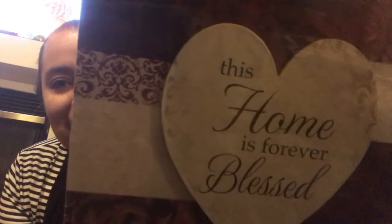I found this sign and I just thought it was super cute — it says 'I Love You to the Moon and Back' and the moon actually kind of pops out a little bit. I picked up this one too — it says 'This Home Is Forever Blessed' and the heart pops out. Just thought that was gorgeous.